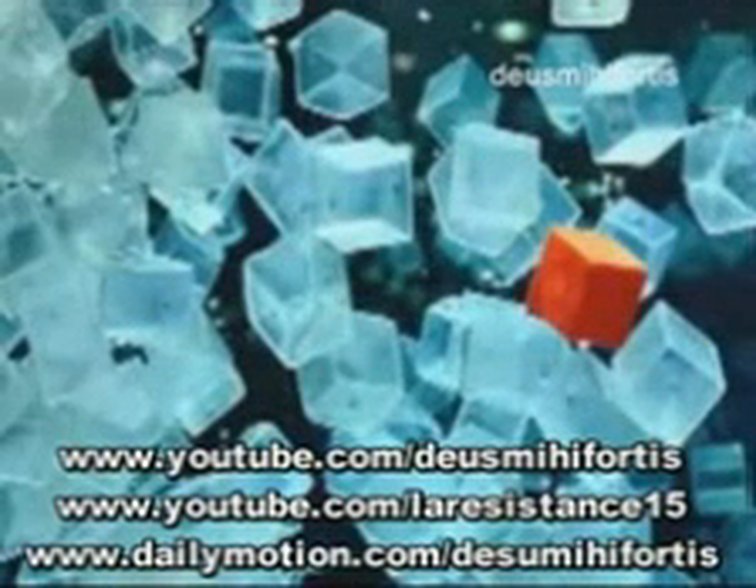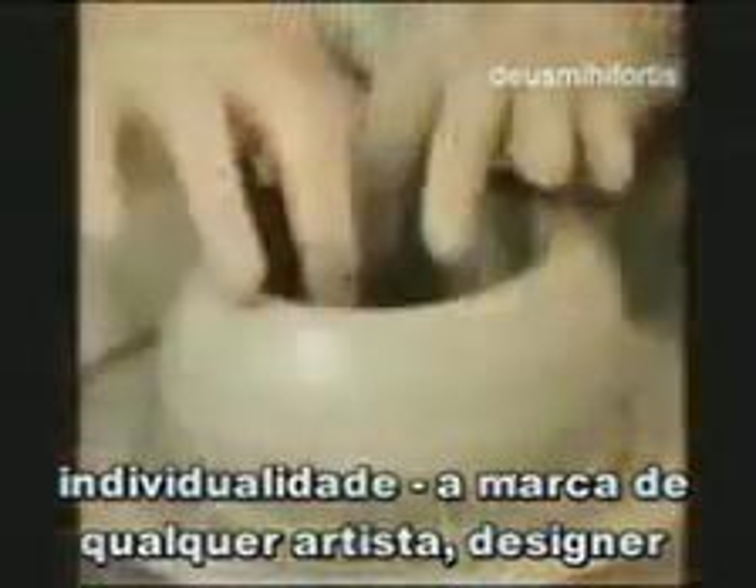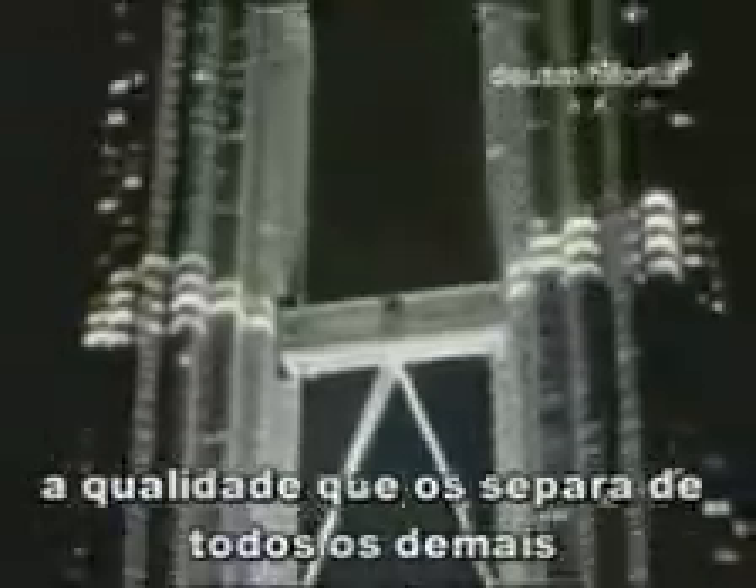Individuality — the trademark of any artist, designer, or architect. Each desires a uniqueness to their creation, a quality that separates it from any other.